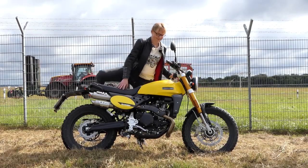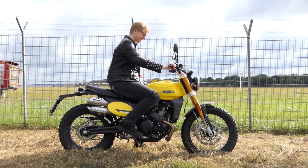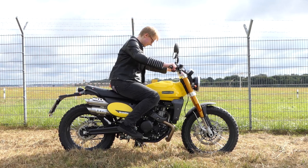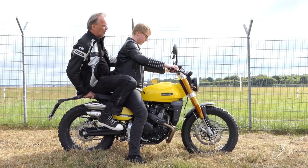The Fantic Caballero 500 Scrambler focuses entirely on lifestyle and look. Although it has just under 40 horsepower, nevertheless, or perhaps because of this, it will not only appeal to A2 aspirants. Tanya and Dietmar have grabbed the Caballero 500 and described their driving impressions here.